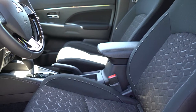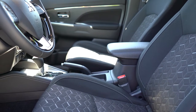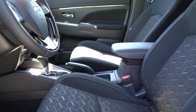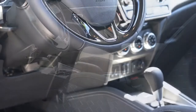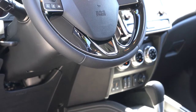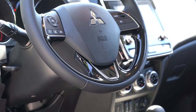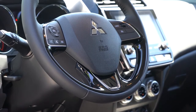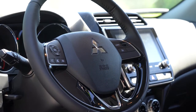The seats are plenty comfortable, no issues for me in my test drive today. The steering wheel is tilt and telescoping, leather-wrapped from the SE trim level and up, and the Black Edition adds red accent stitching.